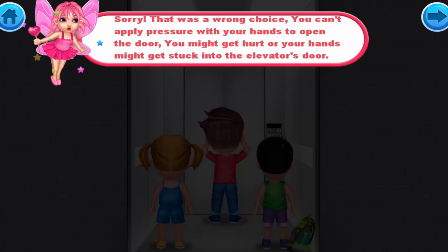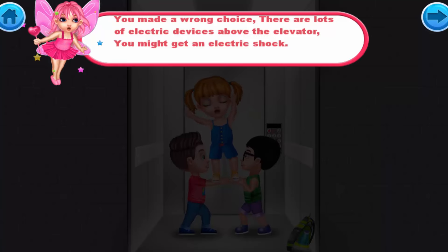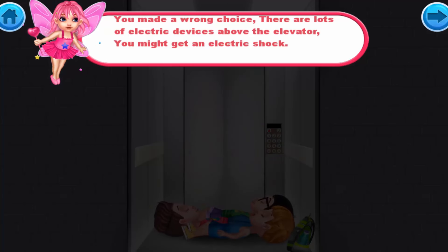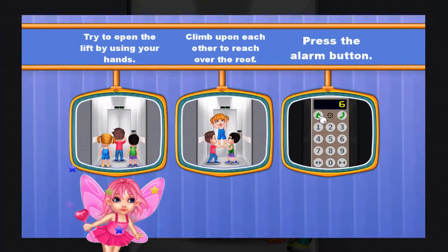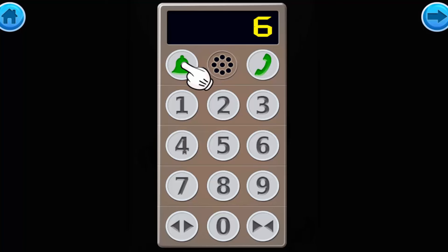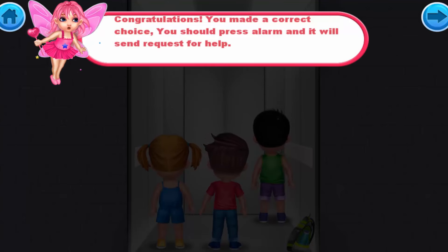Sorry, that was a wrong choice. You can't apply pressure with your hands to open the door — you might get hurt or your hands might get stuck in the elevator's door. You also made a wrong choice trying to climb through the top: there are electrical devices above the elevator and you might get an electric shock. Congratulations! You made the correct choice. You should press the alarm button and it will send a request for help.